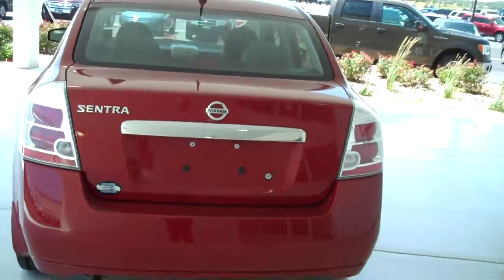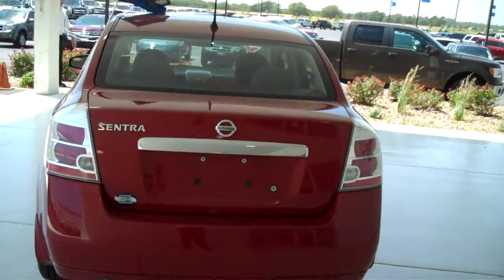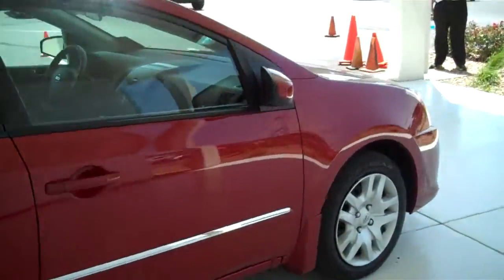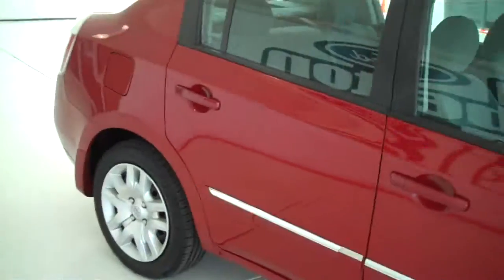You can see this vehicle in all of our inventory at MHFord.com or come out and see us in person at the big corner of 119th and Kellogg. That's Mel Hamilton Ford. We'll be looking for you.